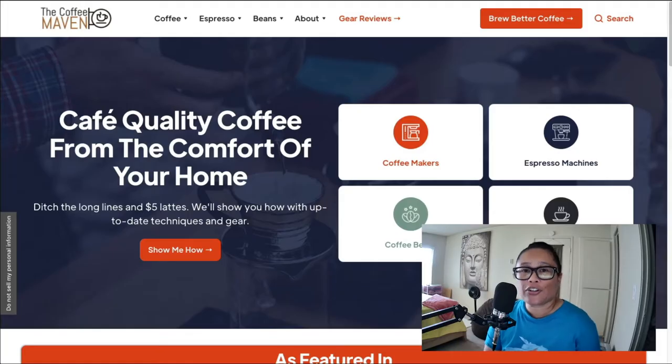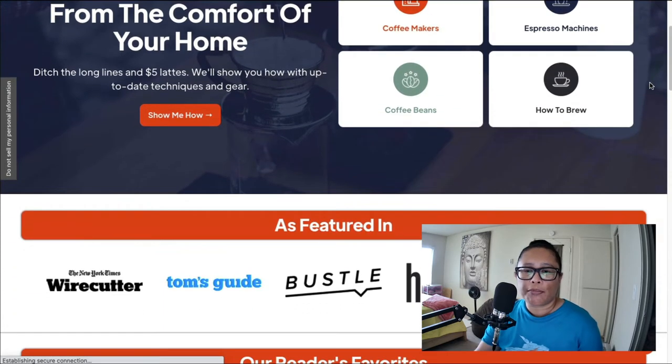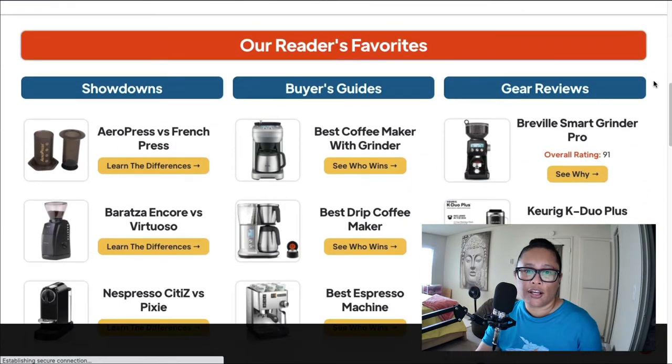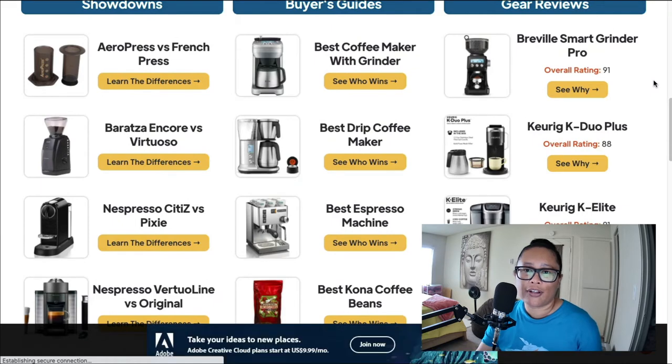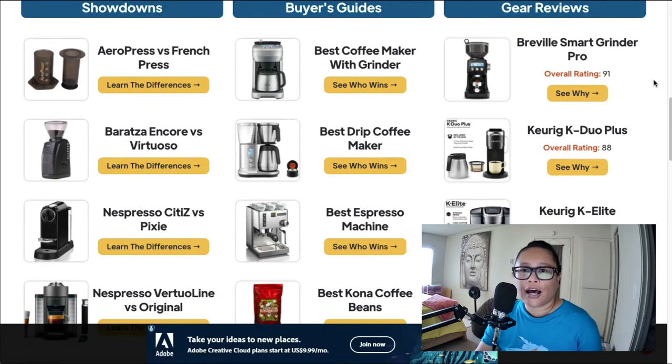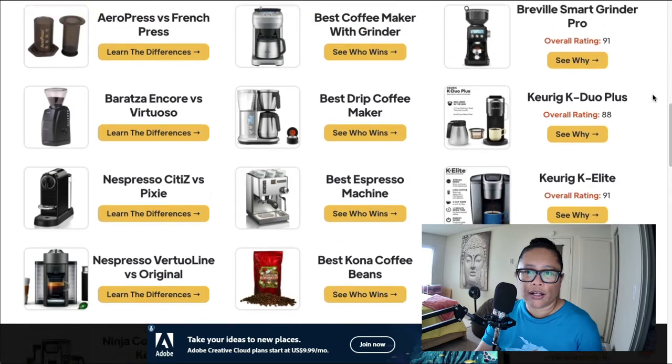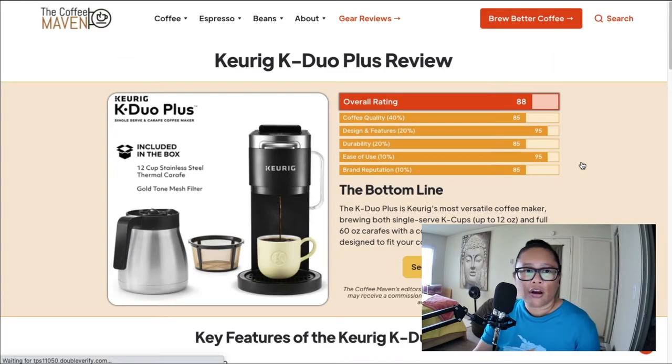Let's take a look at these websites. The first one I came across is called The Coffee Maven. I really like this website a lot because you can see they put a lot of detail into it. The person that owns it is very much a coffee enthusiast. You can see the types of content they have — buyer guides, product reviews, product comparisons — and this is definitely one way to go with a coffee niche affiliate website.